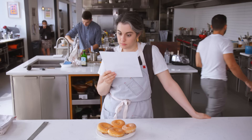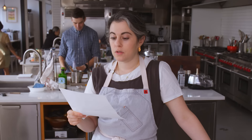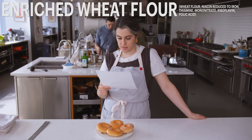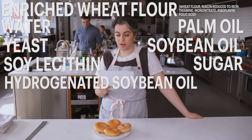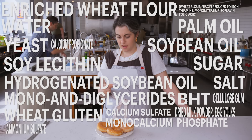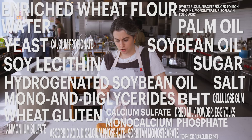So this is for the original glazed donut. Ingredients: enriched wheat flour (wheat flour, niacin, reduced iron, thiamine mononitrate, riboflavin, folic acid), water, palm oil, soybean oil, sugar. Contains 2% or less of each of the following: yeast, soy lecithin, hydrogenated soybean oil, salt, mono and diglycerides, wheat gluten, calcium sulfate, monocalcium phosphate, BHT, dried milk powder, egg yolks, cellulose gum, calcium propionate to maintain freshness, ammonium sulfate, ascorbic acid, dicalcium phosphate, sorbitan monostearate, tocopherols, tricalcium phosphate, diammonium phosphate.